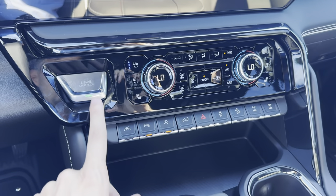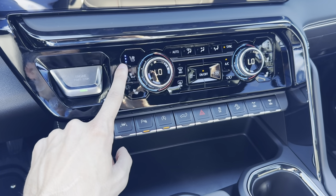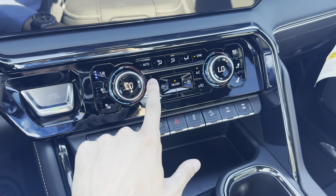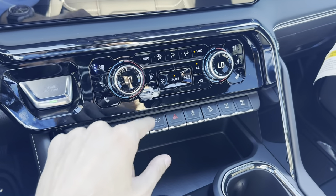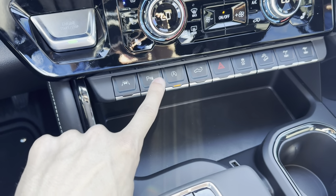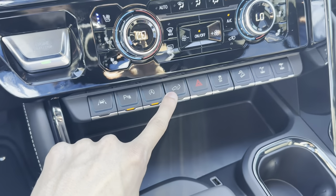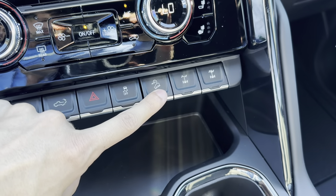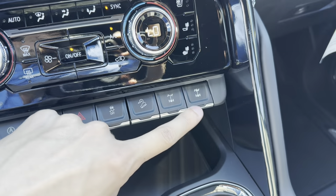We have all these buttons in the middle. The start button is here. We have cooled seats and heated seats on the driver and passenger side. Dual zone climate controls — you can turn the fan speed down or up. We also have lane keep assist, parking sensors, automatic stop-start, a tailgate release button, hazards, traction control, hill descent, and rear and front lockers.